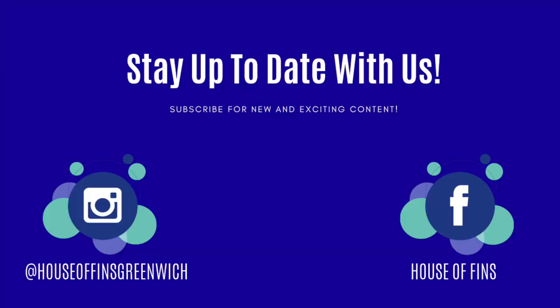Well, I thank you for watching and be sure to subscribe for more exciting aquarium content. Thank you.